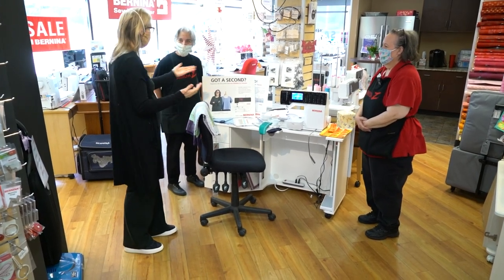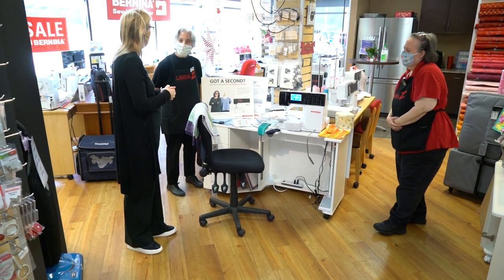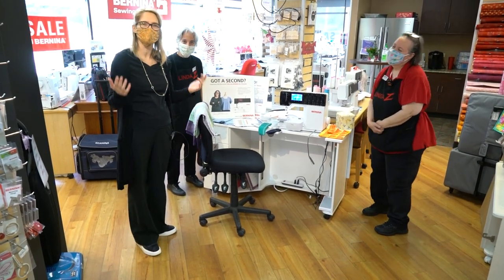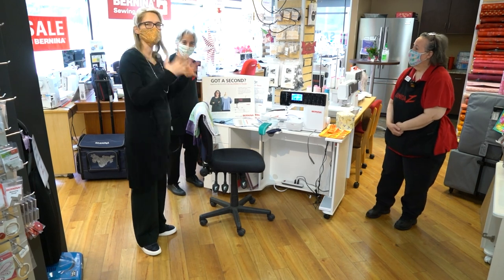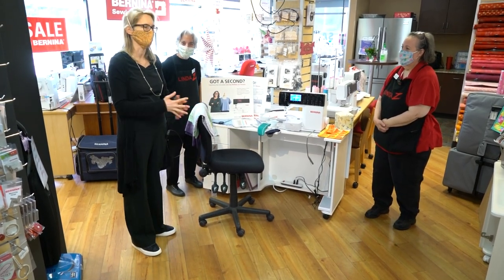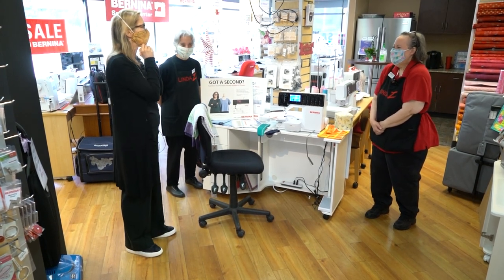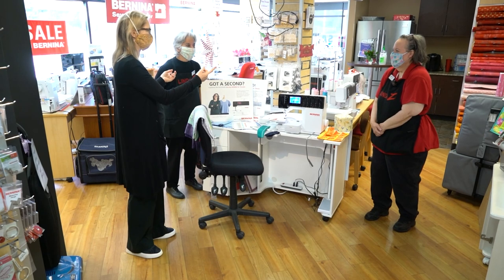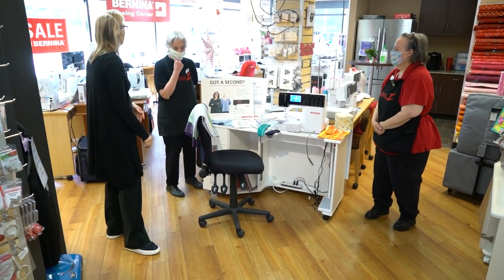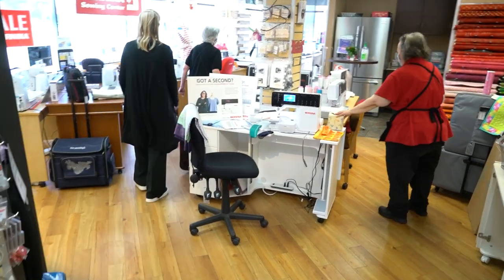Thank you so much for that. That's what we're going to be showcasing at the event. And now we're going to move over to the long arm. The reason we have our masks on is because we're actually in the store today — we're not at our video studio. So if you're wondering about that, we're wearing all of our beautiful masks. Come on over, we'll go to the long arm right now.